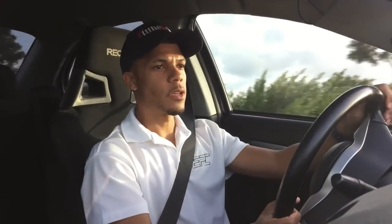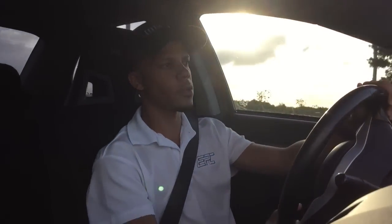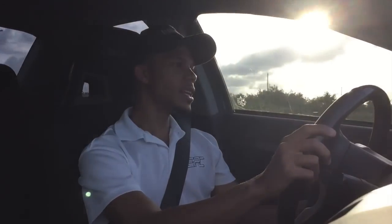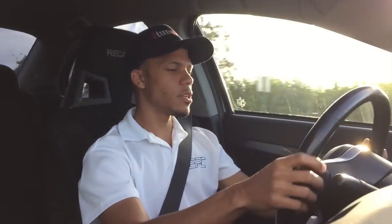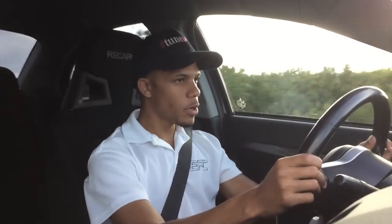I would imagine having this size turbo — a Precision 6466 — it has a little lag to it, but it's nothing excessive that makes it feel like a slouch. You can actually get on it pretty good.